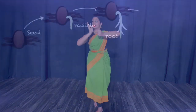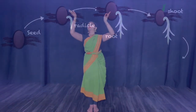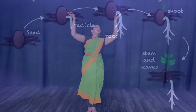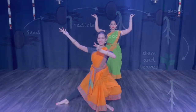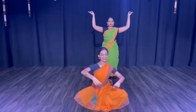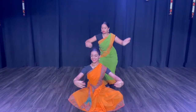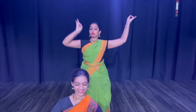Next, a tiny shoot emerges along with the first leaves. The shoot grows into the stem of the plant, which bears the leaves so that they can absorb sunlight. Did you know that the leaves of plants use the sunlight they absorb along with water and nutrients from the soil to make food? That's how plants are able to make the yummy fruits and veggies that we eat.